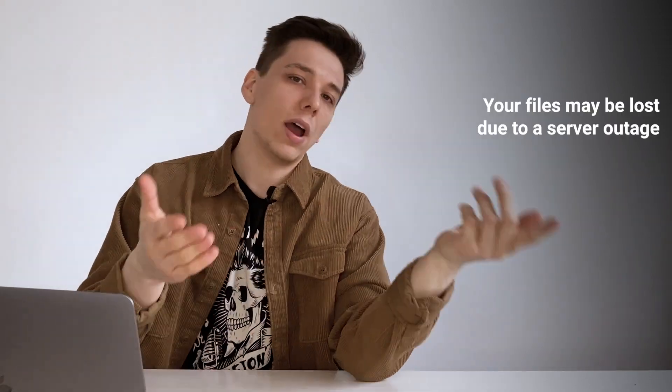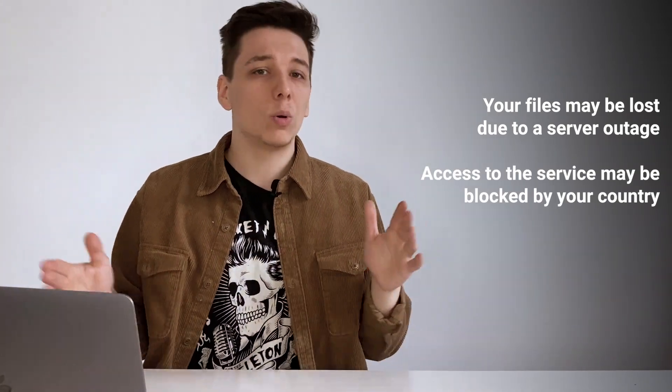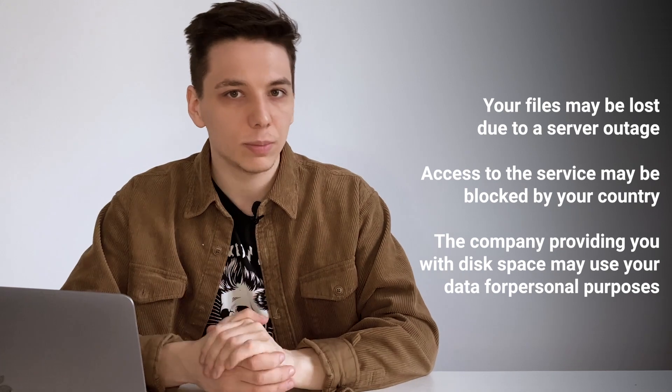So what is it for, and why not try something common? Of course it is much easier to go to Google Drive, Dropbox, or Amazon Web Services and other cloud storages to upload your files there, but there are risks: your files may be lost due to a server outage, access to services may be blocked by your country, or the company providing disk space may use your personal data for their own purposes. Today, large corporations earn much more from users' personal data than the services that users receive in return.